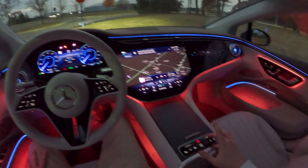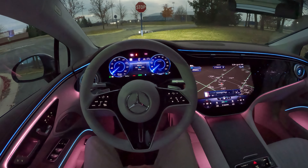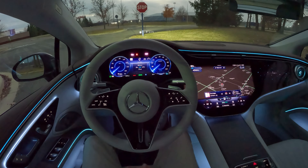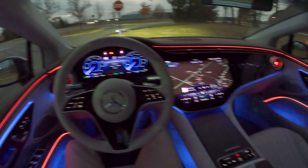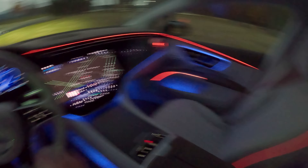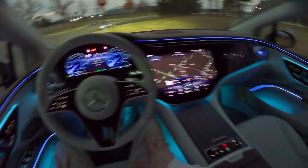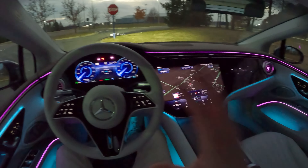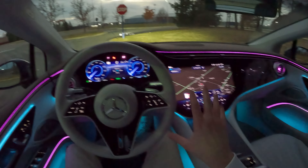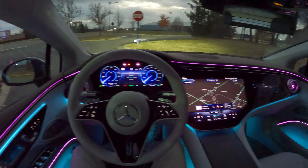Hey guys, welcome back to Tofer Drives and welcome to the 2022 Mercedes-Benz EQS 580. This is the all-new electric S-Class from Mercedes-Benz and I'm super excited to take you out on an evening drive in this big flagship electric sedan. Tonight we'll take a look at all of the different ambient lighting — as you can see it's doing like a total light show in front of me right now. There's a ton of different cool settings and I think this will just be a cool vibe tonight to take this EQS out on the road.